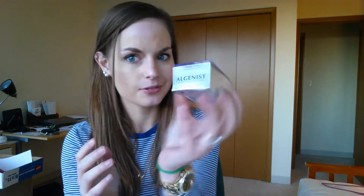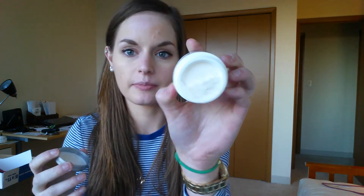Next, from Bliss — I've never had anything from this brand. It's their Lemon and Sage Body Butter, which is paraben-free. One of my co-workers uses it and says it smells really good and works great. I love the packaging. Then, from Algenist — their Firming and Lifting Cream. It looks pretty full size, full to the brim. I might pass this along to my mother since I don't really need firming and lifting at the moment.